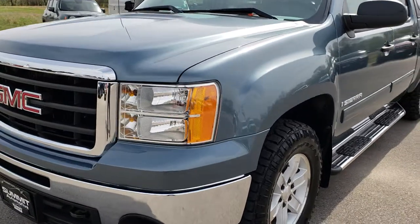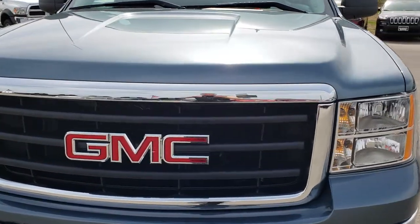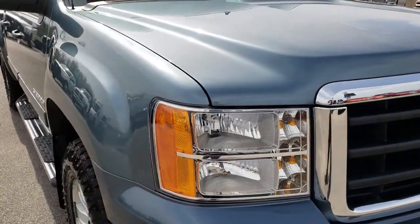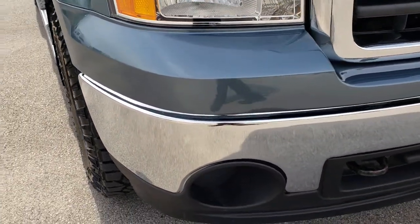Today we are checking out this extremely clean 2009 GMC Sierra 1500 crew cab short box. This truck has the 5.3 liter V8 motor. From this HD video you will be able to tell that this truck, for the age and miles, is in really nice shape.